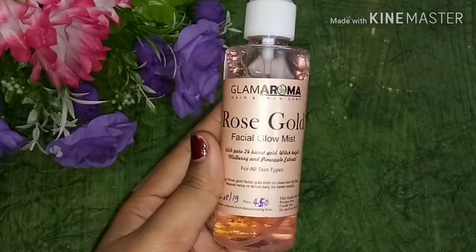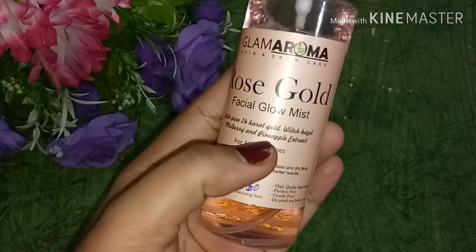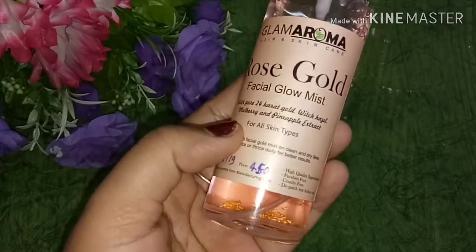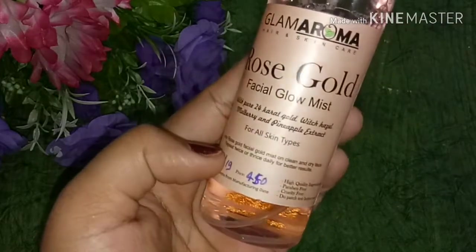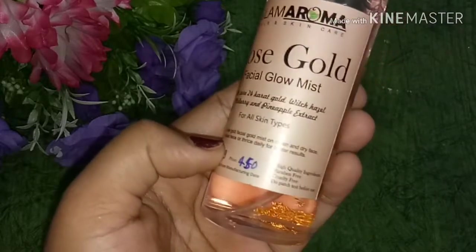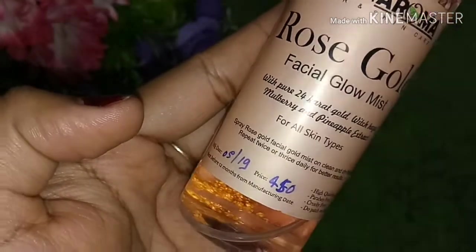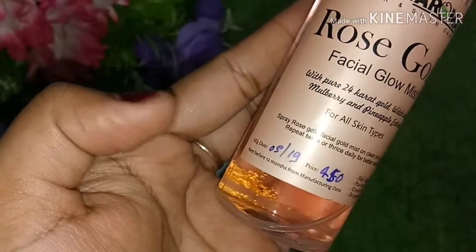The second product is the Glam Aroma Rose Gold Facial Glow Mist. It contains 24 karat gold, witch hazel, mulberry, and pineapple extract. If you already use plain rose water, you can definitely try this instead — it will be quite different. And since it contains 24 karat gold, it is really amazing.